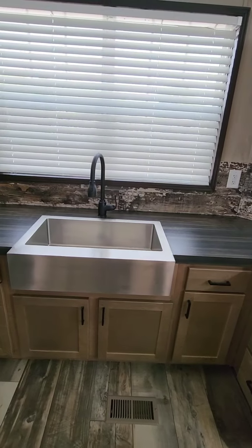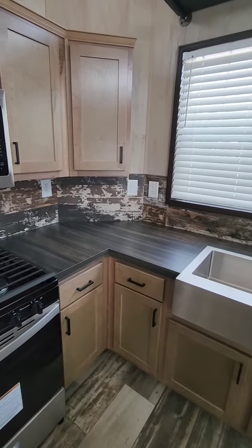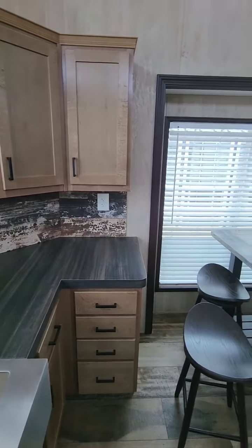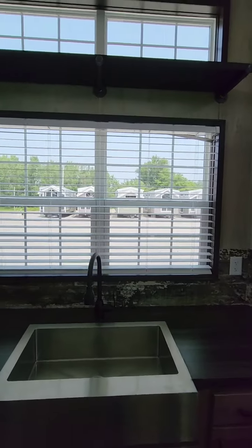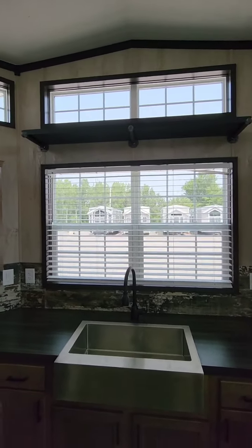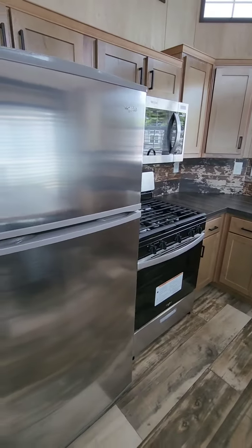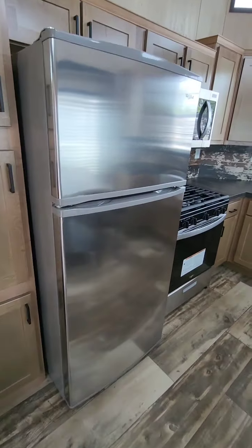Nice deep Country Farmhouse sink. Nice view if you had this somewhere on a lake and wanted to be able to see out — it gives a nice view out the front end. Windows and plant shelves above. Black or stainless steel appliances. Pantry beside the refrigerator.